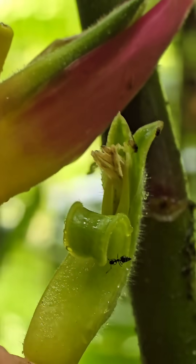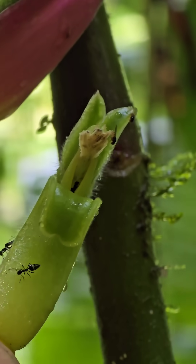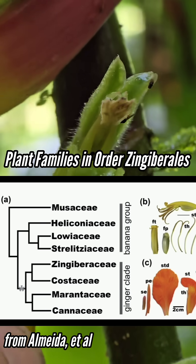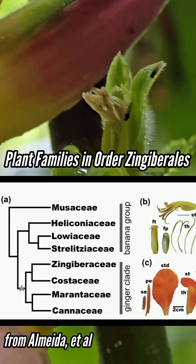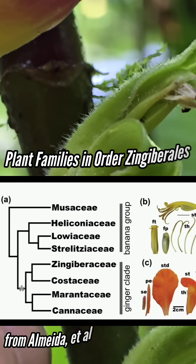Just absolutely nuts. This whole order of Zingiberales is really big at lower latitudes, really big in the tropics — the bananas, the gingers, and other weird families like Marantaceae, Costaceae, and so on.